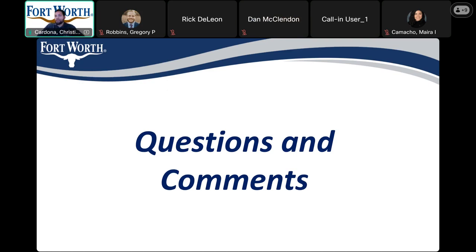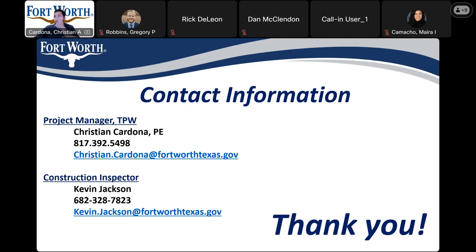Do we have any additional questions for this project specifically? Feel free to jot down my phone number and email in case you have any questions that come up during construction. Also, I have the construction inspector Kevin Jackson's phone number and email. He's going to be there the majority of the time representing the city, so he's going to be the eyes and ears while construction is happening. Feel free to take down his information as well in case anything occurs during construction.